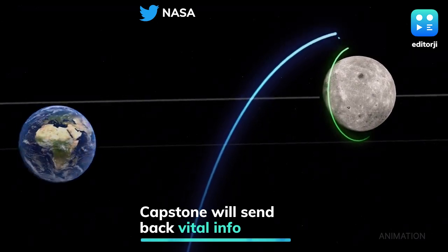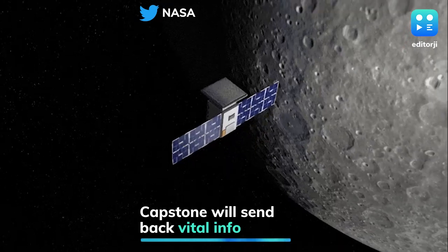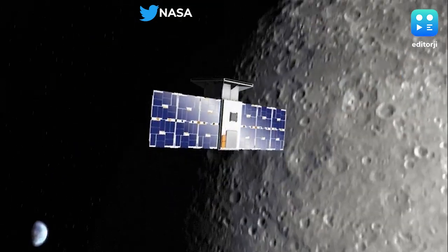Eventually, NASA plans to put a space station called Gateway into that orbital path, from which astronauts can descend to the moon's surface as part of its Artemis program.